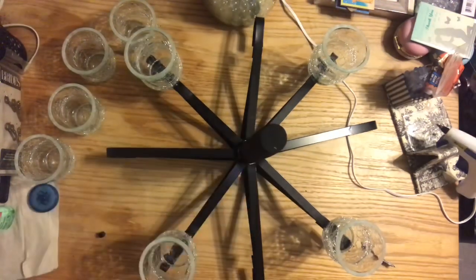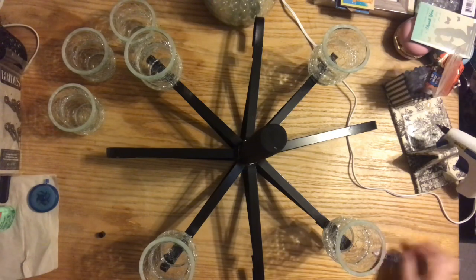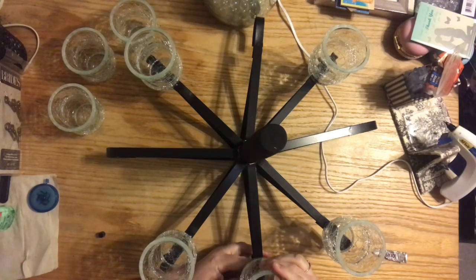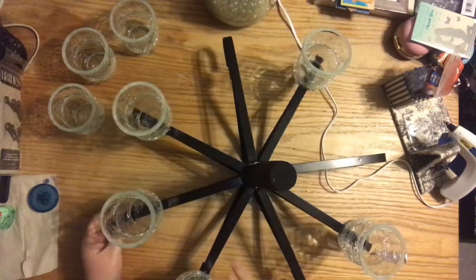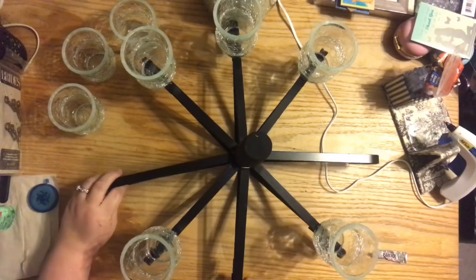I've been on the search for binder rings — I haven't found them in quite some time — but I thought I might add a binder ring to the top of this chandelier just to have it hanging down so it looks like it can hang. I was also thinking about drilling a hole big enough for some jute rope or nautical rope to go through and just tie it off to hang it.